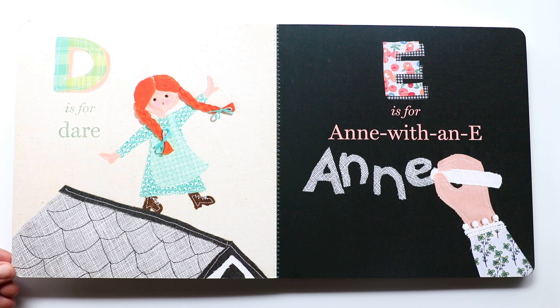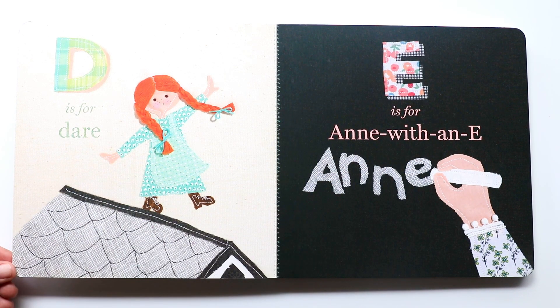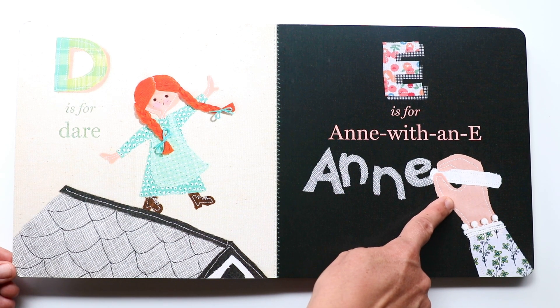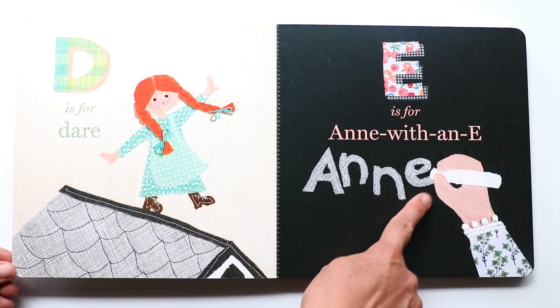The next letter is E. E makes an 'uh, uh, uh' sound. And E is for Anne — Ann with an E. Do you see that hand? It's spelling out Anne: A, N, N, E.